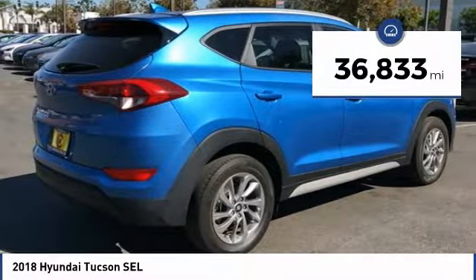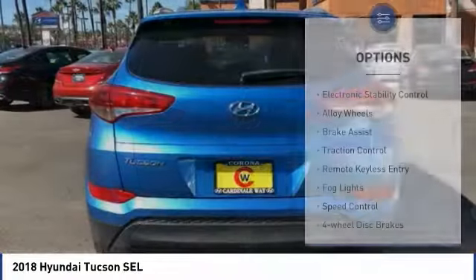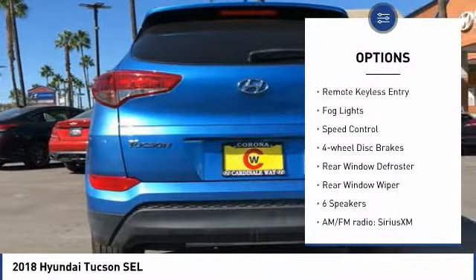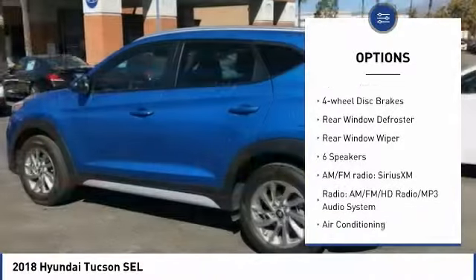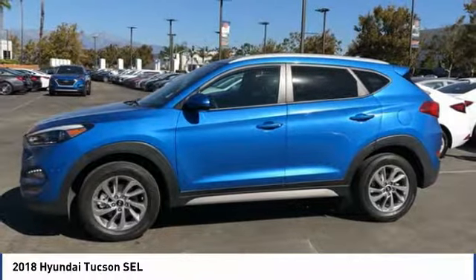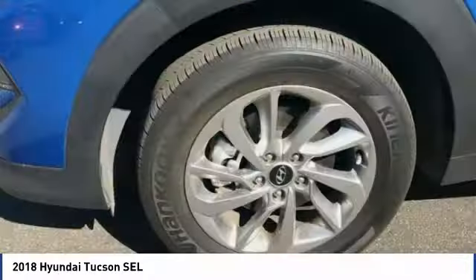This vehicle has less than 40,000 miles. Here are some of this vehicle's great options: electronic stability control, alloy wheels, brake assist, traction control, remote keyless entry, fog lights, speed control, four-wheel disc brakes, rear window defroster, and rear window wiper. Come take a test drive today.